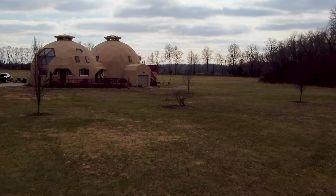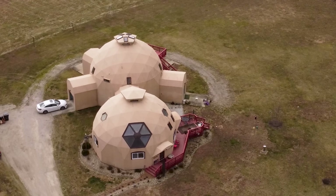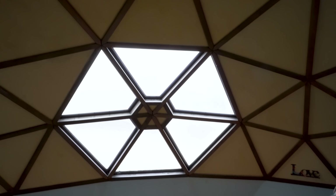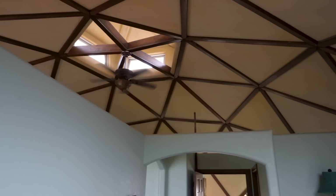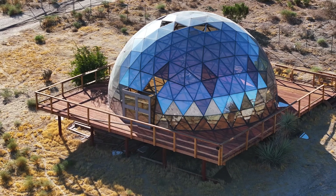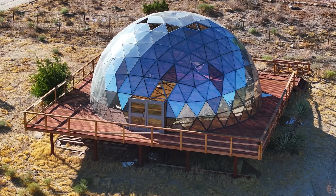Geodesic dome houses, sometimes called dome homes, pop up in unexpected places. In some climates they function wonderfully by distributing rain and wind pressure; in others, owners have discovered that the geometry can make them tricky to wire, insulate, or partition with standard building materials. Nonetheless, the practical benefits combined with their dramatic visual impact have attracted many people willing to put in some extra work to adapt them for modern living. These homes look futuristic even decades after the concept was popularized, a testament to Fuller's ahead-of-its-time thinking.